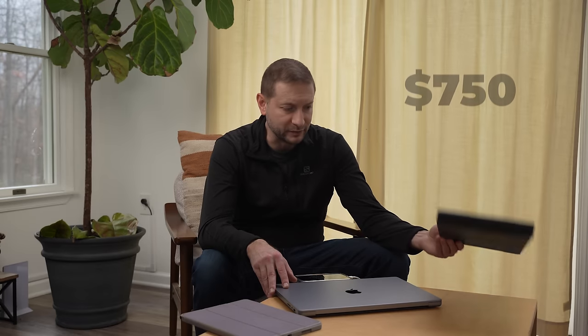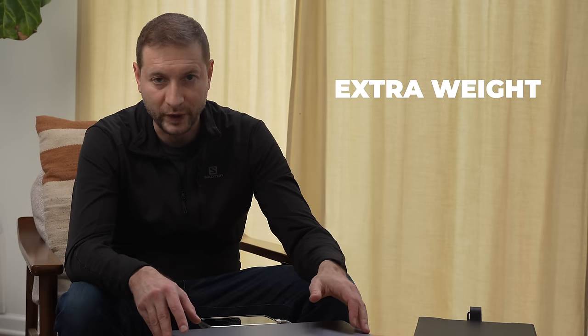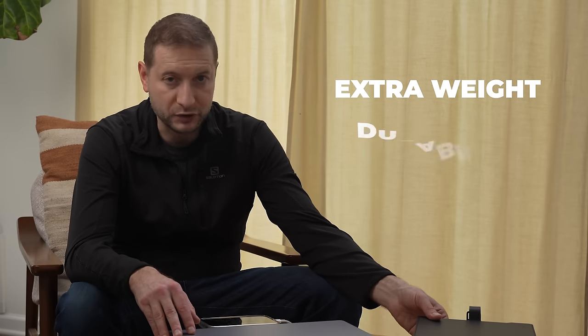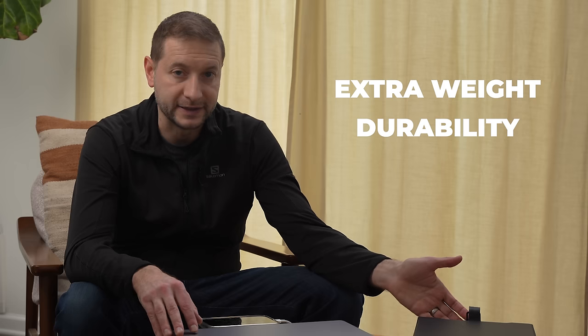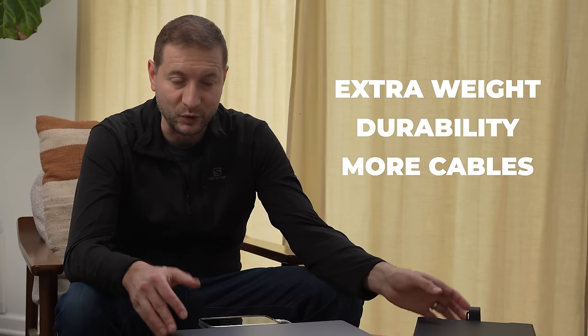This one is around $750, one of the more expensive ones — might be on sale. I'll link to it below. There's also more to carry: extra weight, especially for larger ones or metal-built ones. Some are plastic, which weigh less, but the metal ones may be more durable.